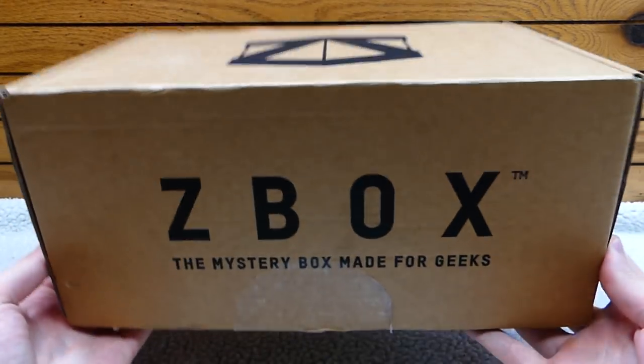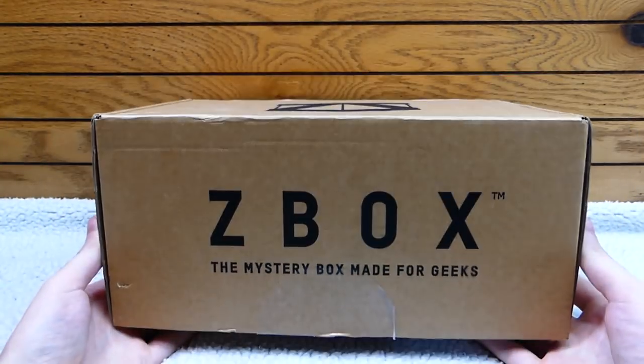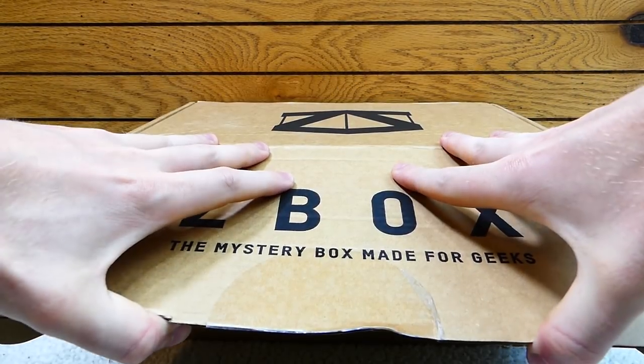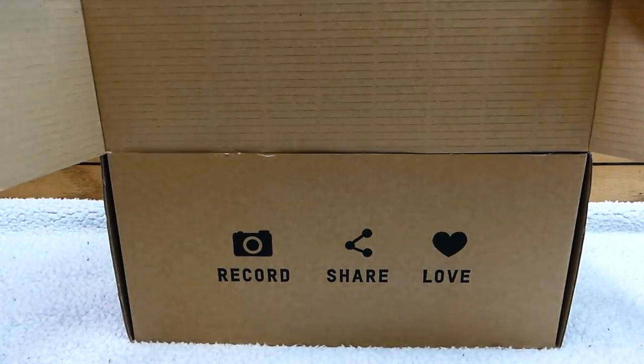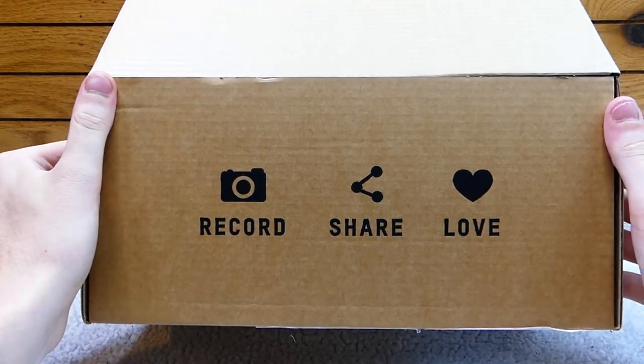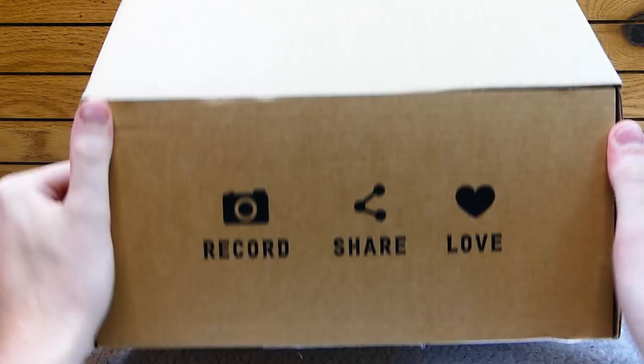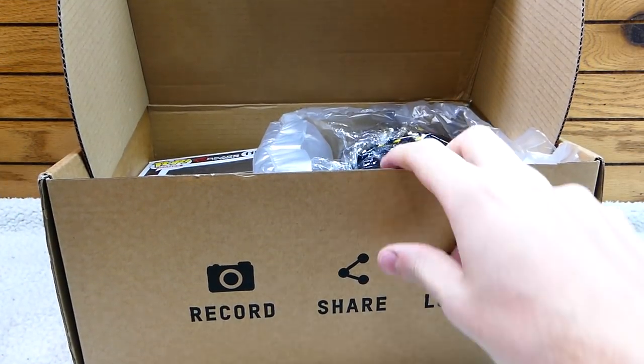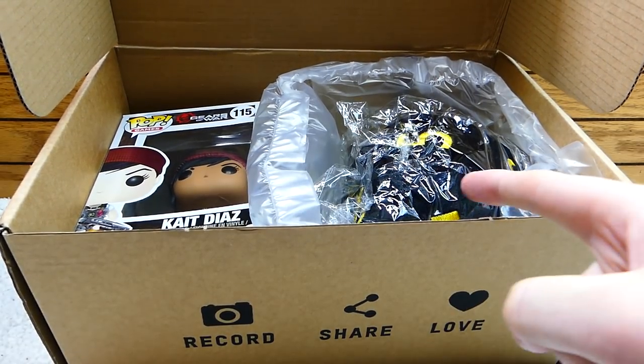Now the box is fairly light this month. I don't know if there's a lot in here, to be honest. It is kind of light, but we're going to have to find out. Let's do it. 'Record, share, and love' — which I literally do: I record it, I share it, and I do love it. This box — usually Z-Box — you don't get a crazy amount of stuff in it, but the things you do get are freaking awesome.